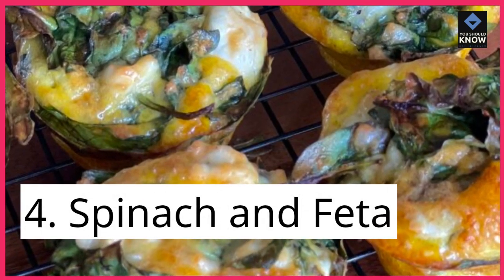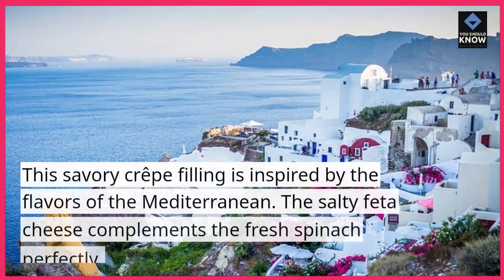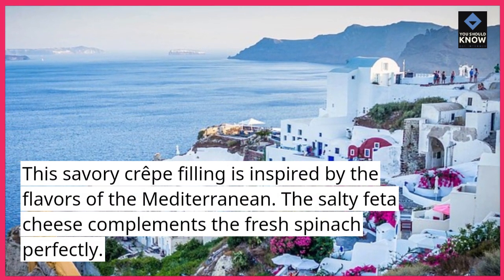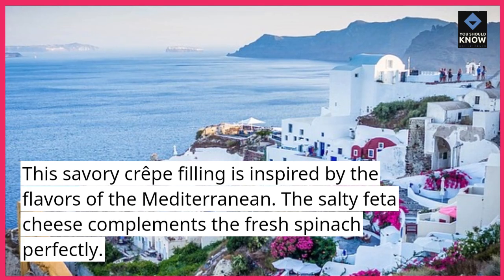4. Spinach and feta. This savory crepe filling is inspired by the flavors of the Mediterranean. The salty feta cheese complements the fresh spinach perfectly.